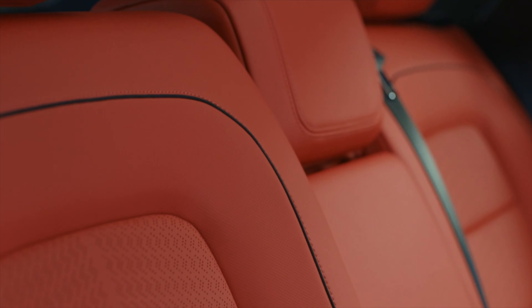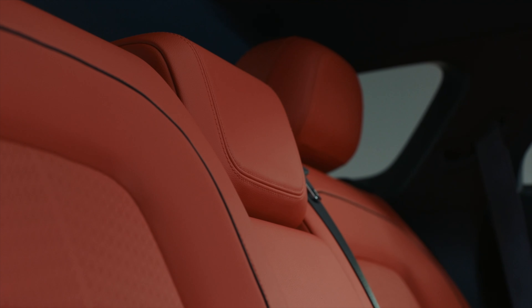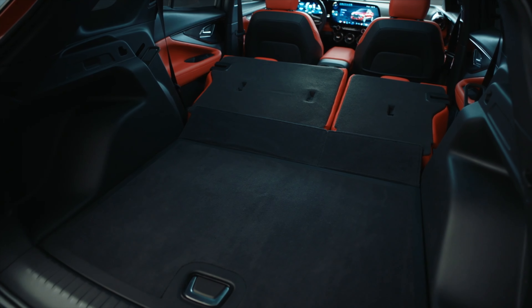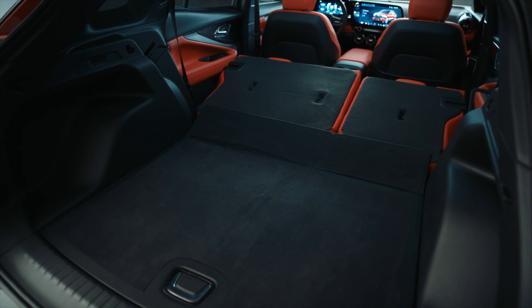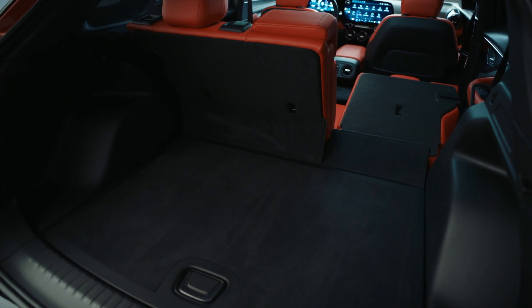Based on the gasoline version, passenger comfort should be a strong suit of the Blazer EV. Both front and rear seats are supportive and well-padded, providing a comfortable ride for longer journeys. The rear seat legroom is ample, making it suitable for families and taller passengers. Cargo space is also impressive, with a generous cargo area that can be expanded further by folding down the rear seats, adding to its practicality.